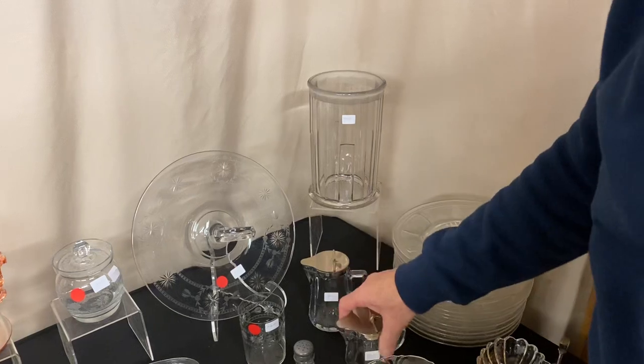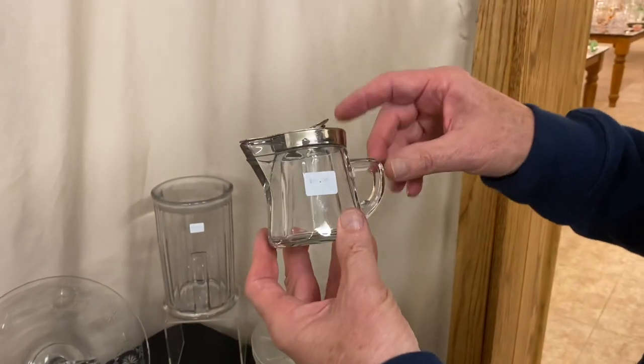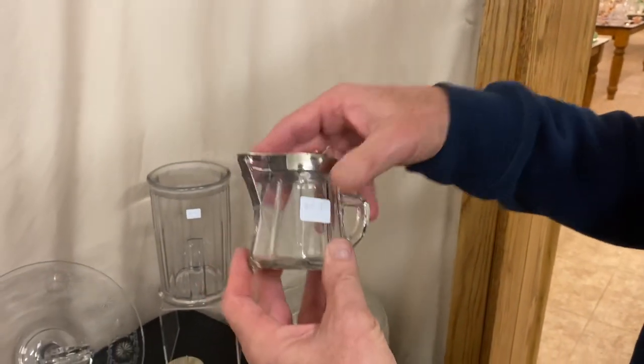And another McGrady syrup. If you collect these in color, the crystal one's a little hard to find. Here's a small size, 5-ounce, and it's also $20.